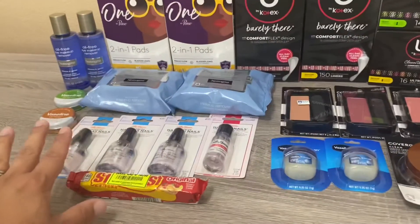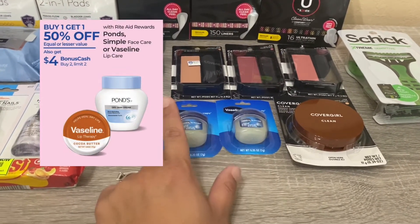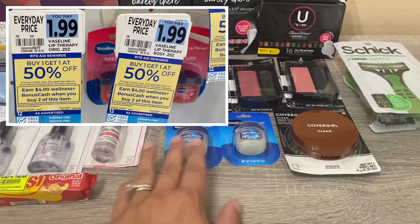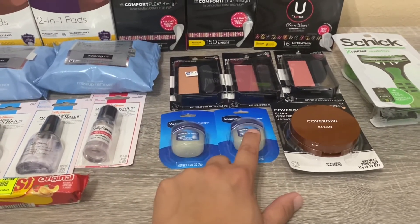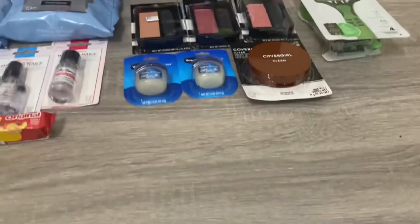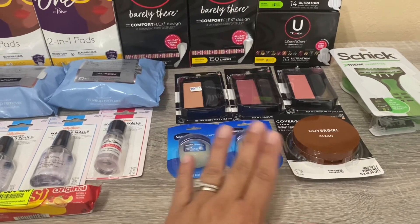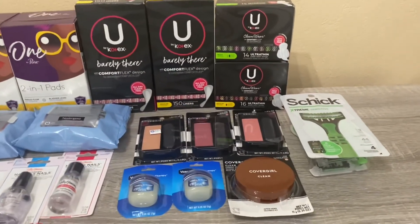The Vaseline at this store was the same promotion — buy two get $4 bonus cash, buy one get one 50% off — but these are the smaller ones at $1.99. The second rang up at 99 cents, so the two came to $2.98. You're getting $4 back, working out to a $1.02 money maker with no coupons. If you want a great filler to get to the $60 mark, pick up four of these Vaselines.